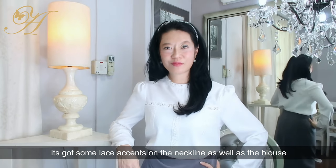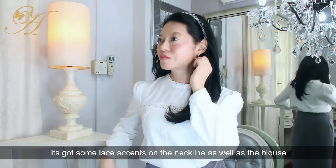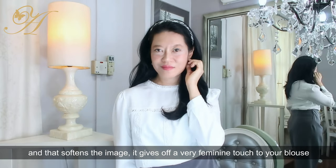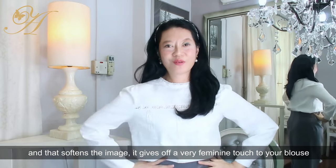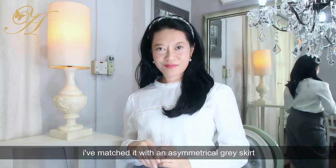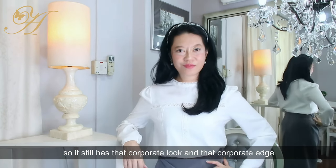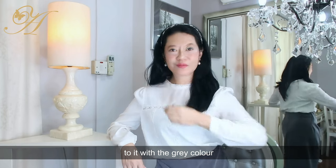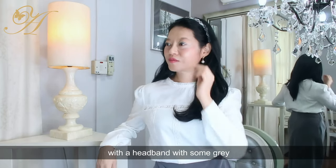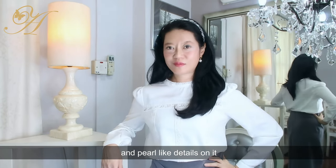One way to soften the image a little bit is that even though you're wearing a white blouse, it has lace accents on the neckline as well as the blouse, and that softens the image and gives off a feminine touch. I've matched it with an asymmetrical gray skirt so it still has that corporate edge, and I've chosen to keep my hair in place with a headband featuring gray tweed and hole-like details.